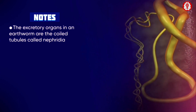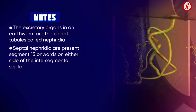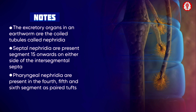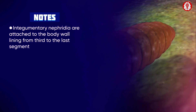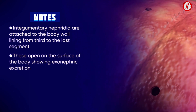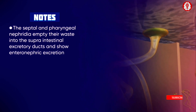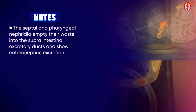The excretory organs of an earthworm are coiled tubules called nephridia. Septal nephridia are located on either side of the intersegmental septa from segment 15 onwards. Pharyngeal nephridia are present in the fourth, fifth, and sixth segments as paired tufts. Integumentary nephridia are found attached to the lining of the body wall from segment 3 to the last segment and open on the surface of the body — this is called exonephric excretion. The septal and pharyngeal nephridia empty their waste into the supra-intestinal excretory ducts, which is then discharged into the intestine, and is called enteronephric excretion.